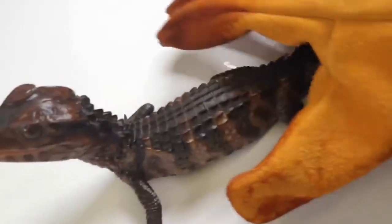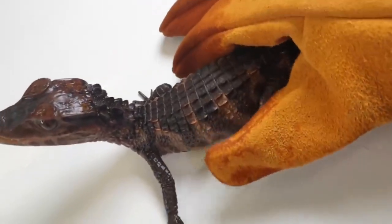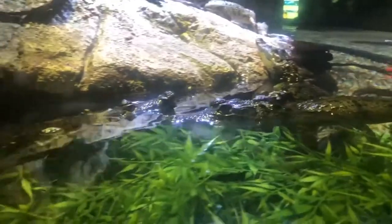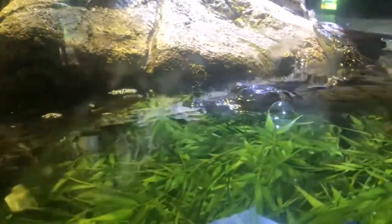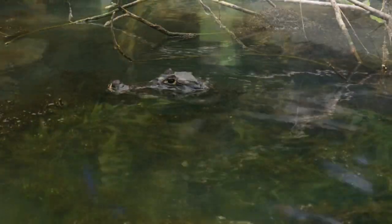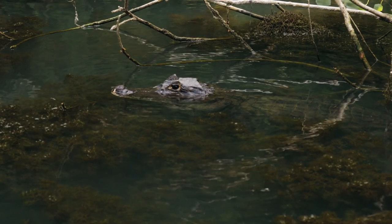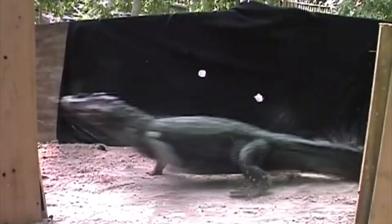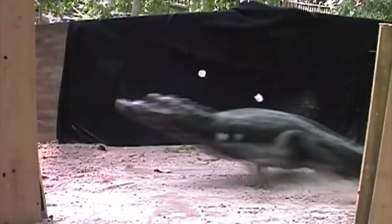These are generally solitary creatures, though they come together to mate. Males make calls to entice females. They're aggressive and defend a territory year-round. This territory gives them access to females, nesting sites, and foraging areas. Some have to travel over land to find suitable sites to defend.